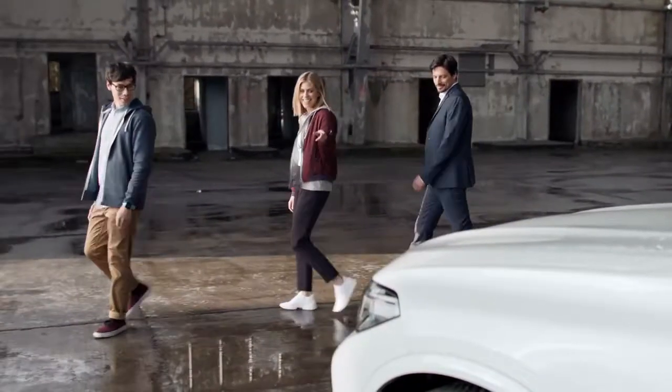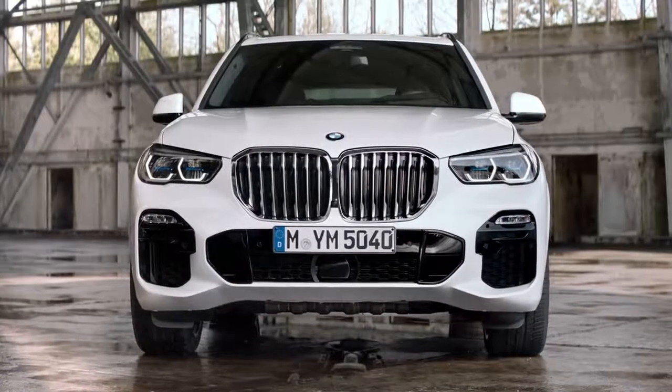Check out the size of that kidney grille. Now that is just the right amount of ventilation for a high performer.